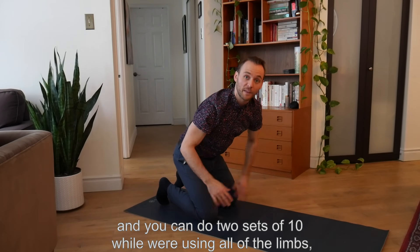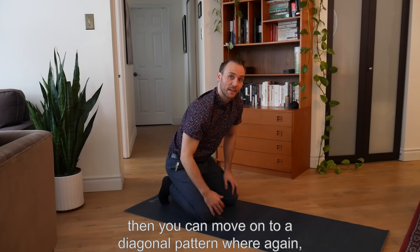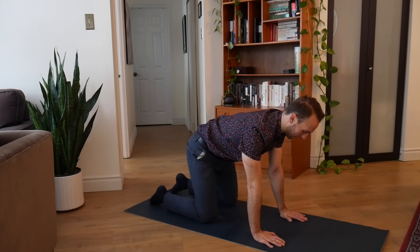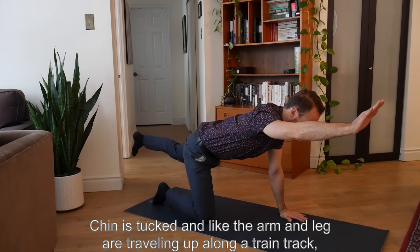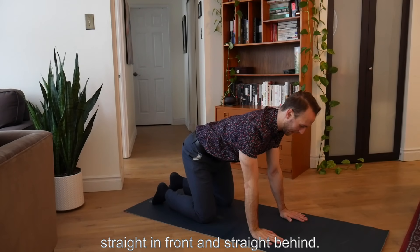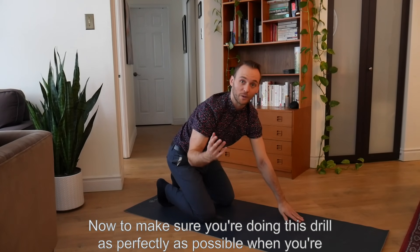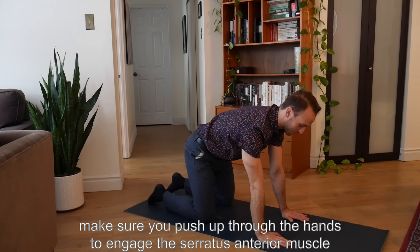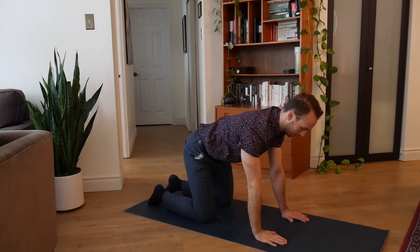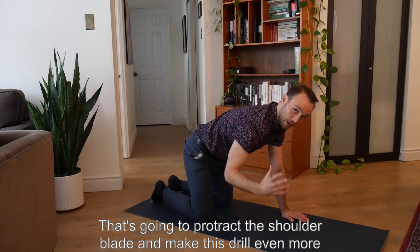If you're comfortable with that and can do two sets of ten using all of the limbs, then you can move on to a diagonal pattern where the core is braced, the spine is flat, chin is tucked, and the arm and leg are traveling up along a train track — straight in front and straight behind. To make sure you're doing this drill as perfectly as possible, push up through the hands to engage the serratus anterior muscle and not let it fall. That's going to protract the shoulder blade and make this drill even more effective.